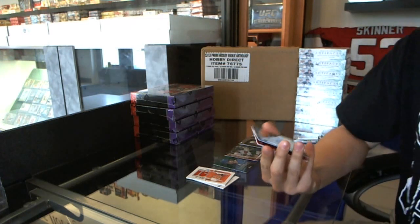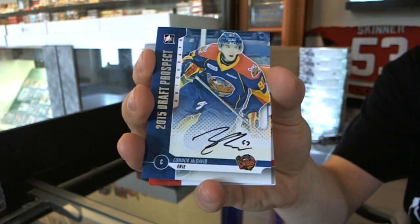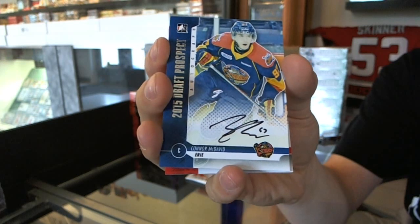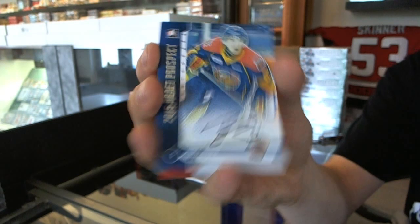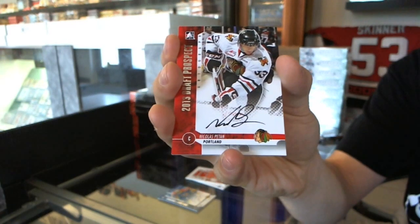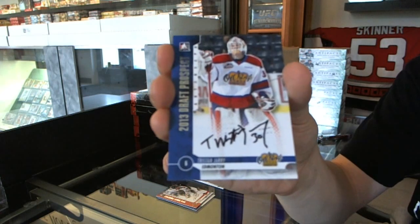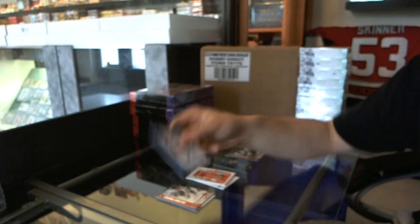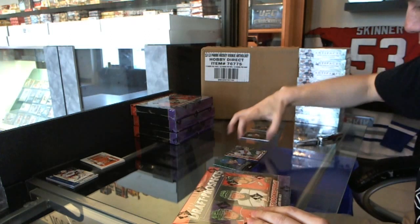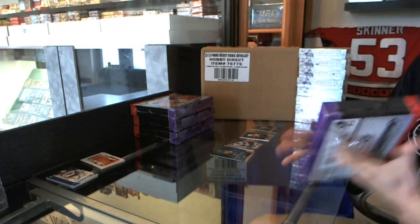We've got an autograph of Connor McDavid. Got to be a good draft when the first auto you see is Connor McDavid. We've got an autograph of Nicholas Patan, and an autograph of Tristan Jerry. And to think I was going to get in on this draft and I didn't, because we filled up before anything started and I didn't want to butt in on anybody's spot.